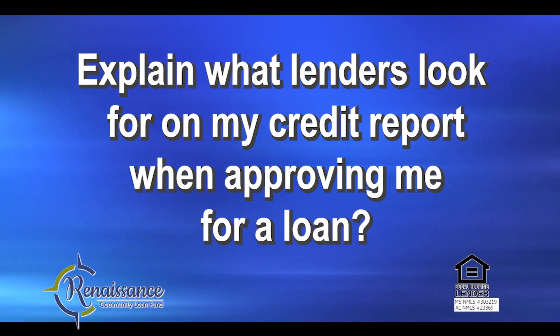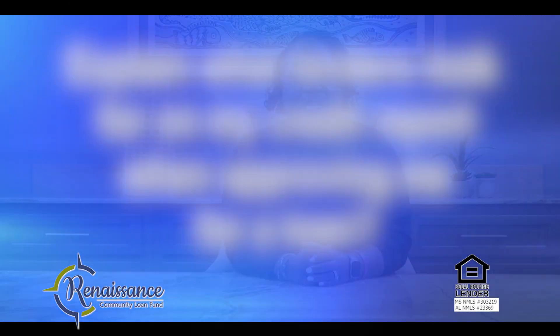Explain what lenders look for on my credit report when approving me for a loan. Lenders look at your credit score to determine what rate you qualify for. They look at your payment history to determine your willingness to repay. They look at your debt load to determine your ability to repay. They also look at your work history and future earning potential.